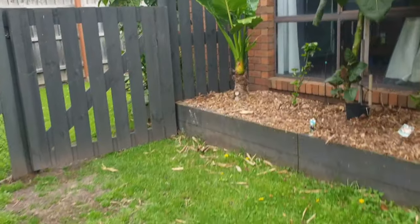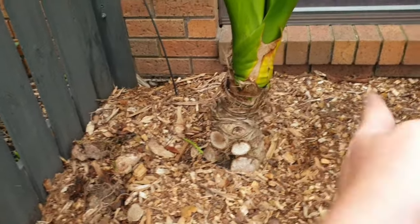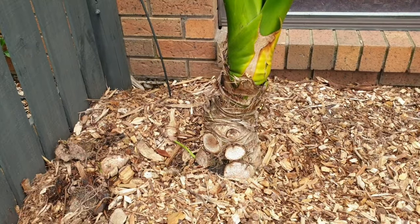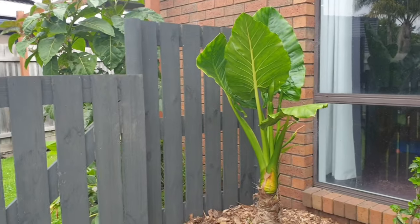They can be quite — I wouldn't say invasive — but they just multiply. If you cut the base every couple of weeks or three weeks, you can train it into a tree. This will look spectacular when these leaves get big and overhang the gate.